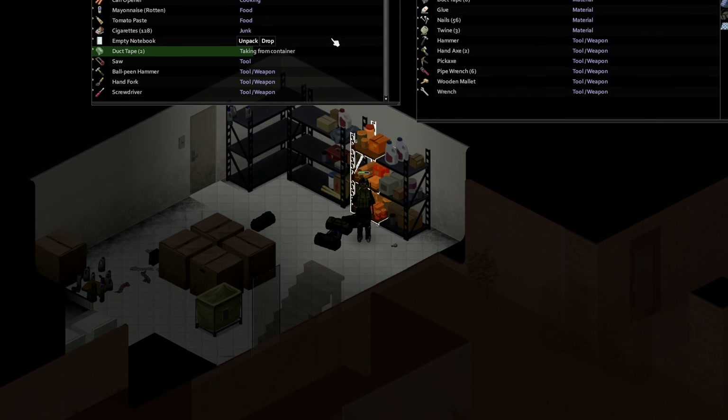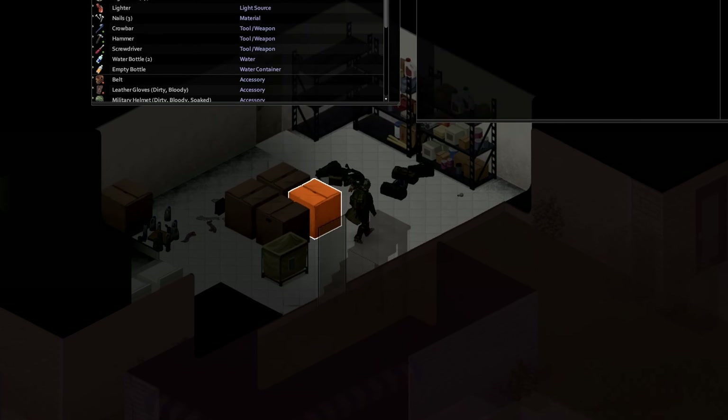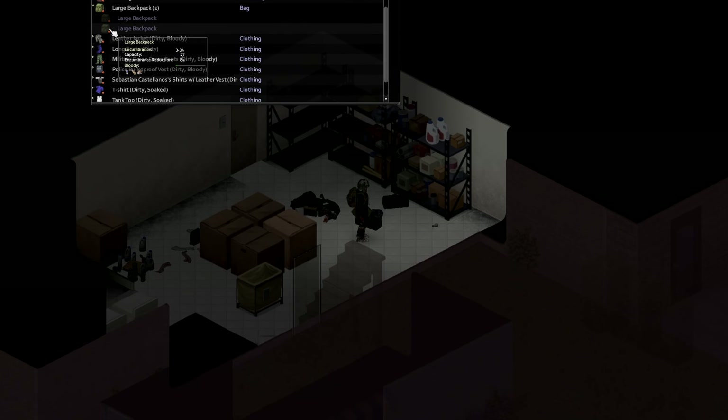And then back at base, after a little bit more inventory organisation, it was off to bed to recharge for a quite frustrating day tomorrow.